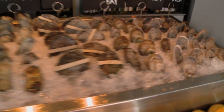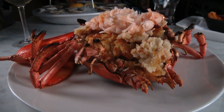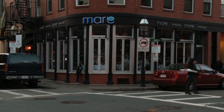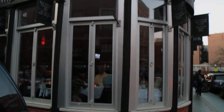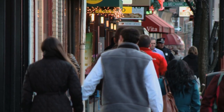An all-star lineup of oysters, brioche baked specifically for burgers, and lobsters filled to the gills with seafood stuffing. Mare Oyster Bar may be in the North End, but this isn't your run-of-the-mill red sauce joint. Located on the corner of Richmond and North Streets, this elegant eatery has floor-to-ceiling windows perfect for people watching in Boston's oldest neighborhood.